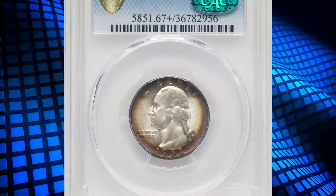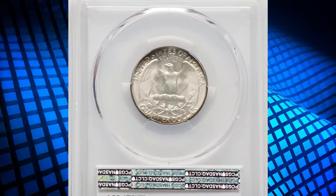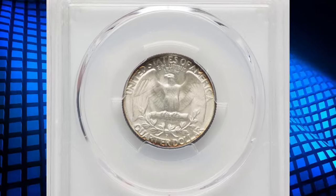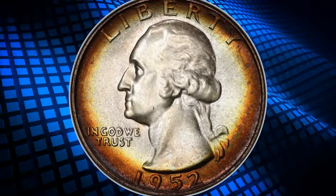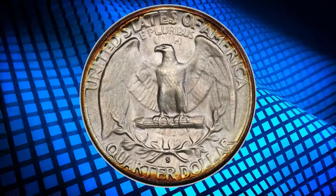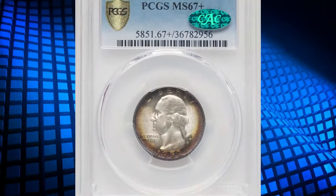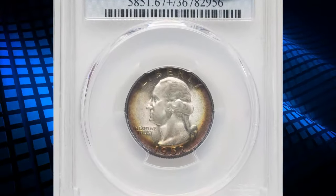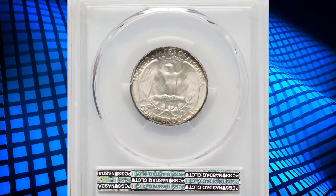The MS67+ grade signifies a near-perfect coin with minimal imperfections, while the CAC endorsement adds further assurance of its quality. Despite the relatively high mintage, few examples achieve such a top grade, making this coin particularly valuable. Its pristine condition and certification enhance its desirability, reflecting the high standards of both PCGS and CAC in the coin collecting community. It sold on July 9th, 2024 for $408.